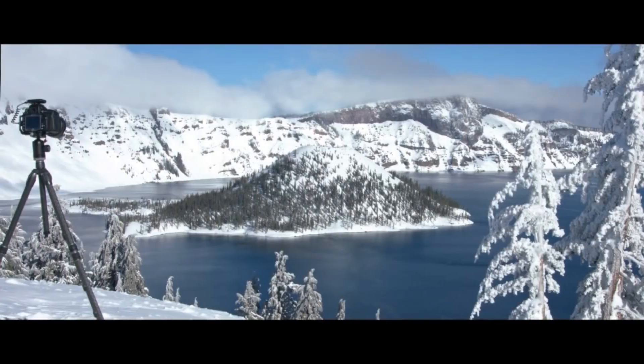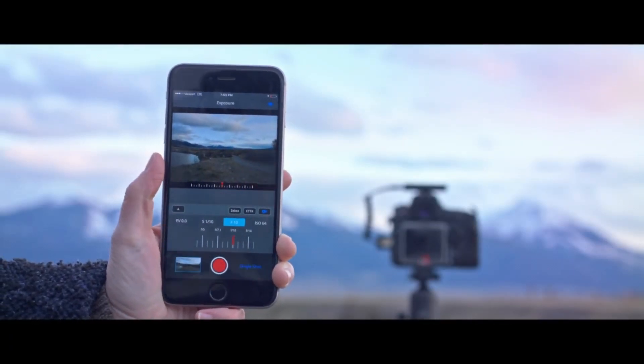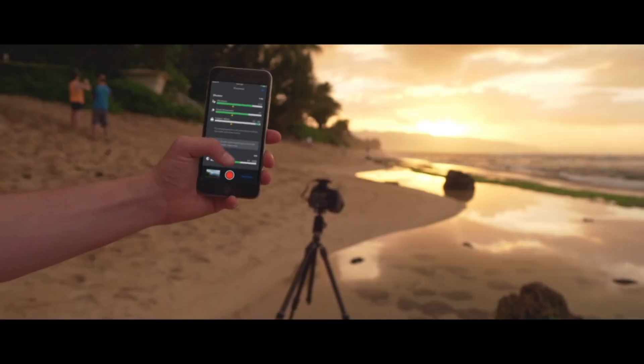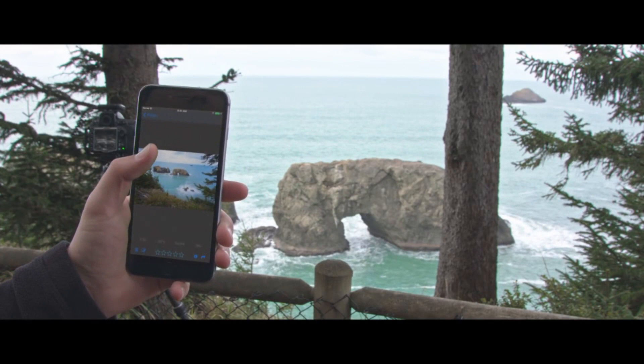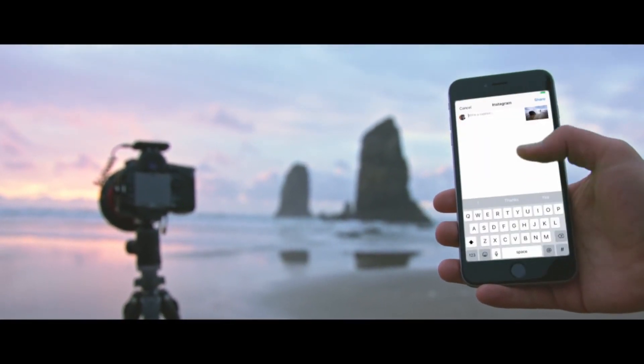For times when you want complete control, you can wirelessly adjust manual settings, see a live preview, and trigger the shutter, all from up to 100 feet away. Arsenal also improves the experience of reviewing photos in the field. You can flip through the photos on your camera, zoom in to check out details at full resolution, then share your favorite photos right from your phone.